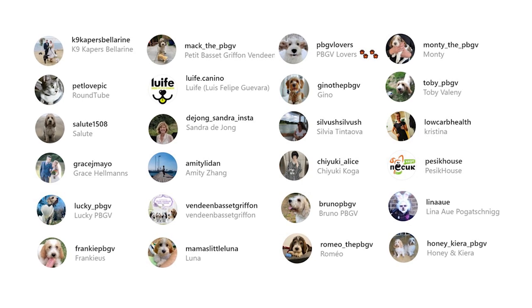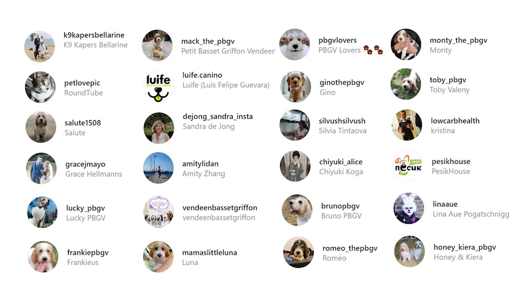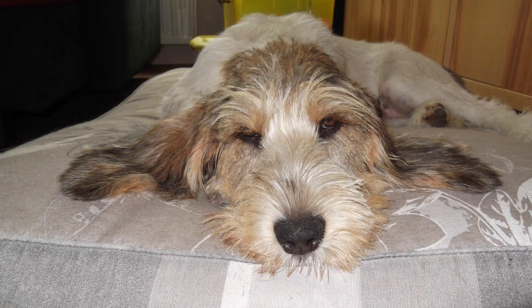But before we start our list, we'd like to take a moment to express our thanks to all the original owners of this video. The video would seriously not have been possible without them. So don't forget to check out these adorable dogs from their Instagram profiles linked in the description below. And now, let's begin the list.